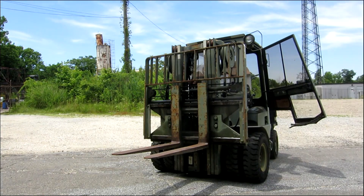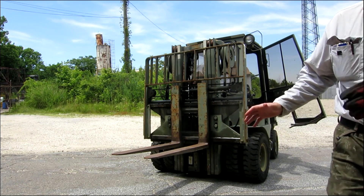Hey boys, Alan Hyman here again today, and have I got a nice one for you. Rarely do I get them in this nice.